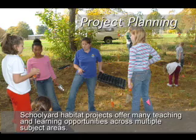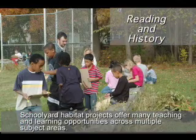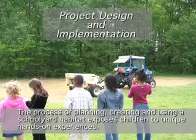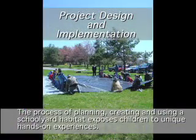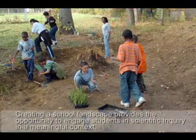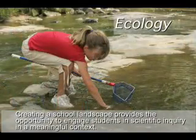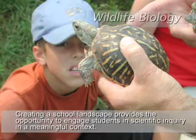Schoolyard Habitat Projects offer many teaching and learning opportunities across multiple subject areas. The process of planning, creating, and using a schoolyard habitat exposes children to unique, hands-on experiences. Creating a school landscape provides the opportunity to engage students in scientific inquiry in a meaningful context.